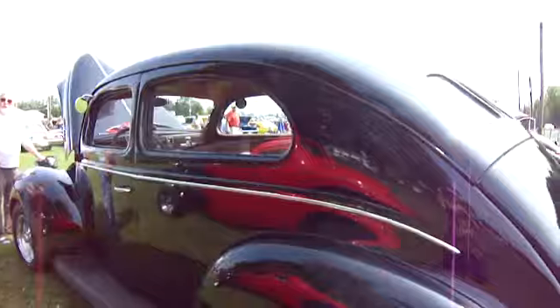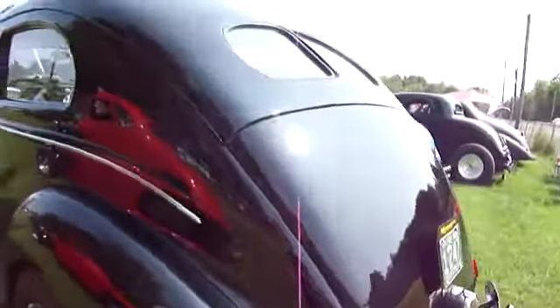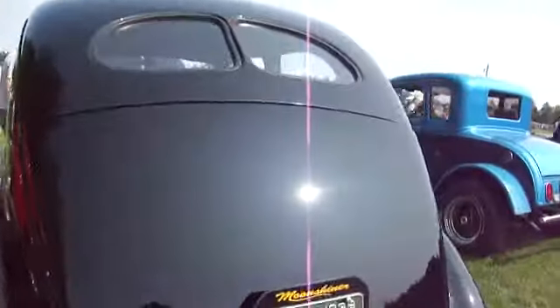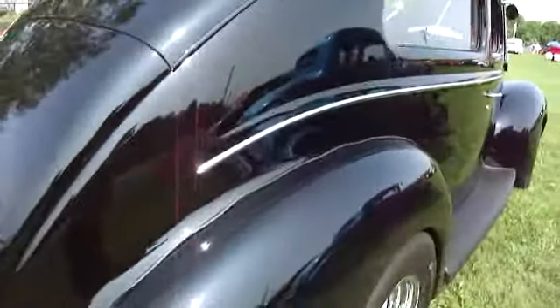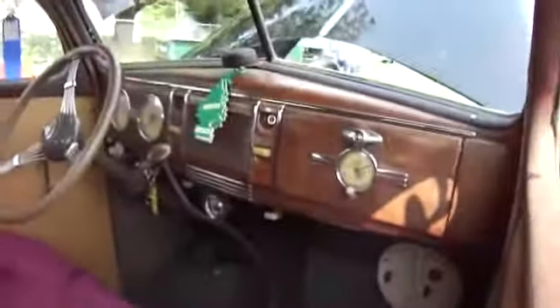Look at this one — this is nice. This one is 1939. Oh, look how old that is. Nice.